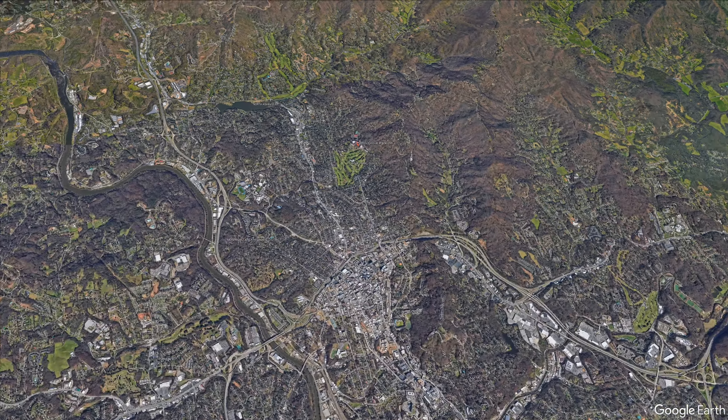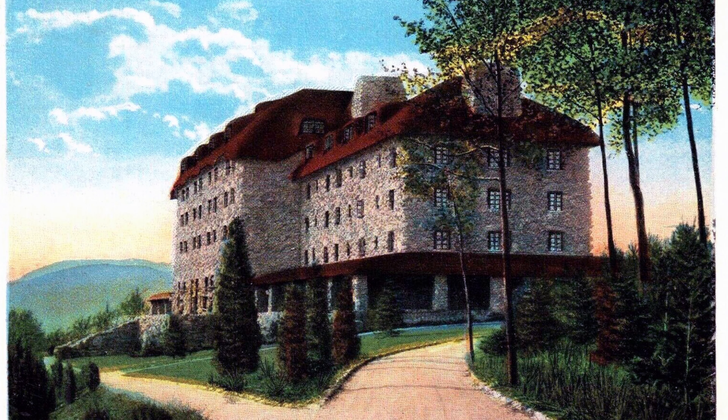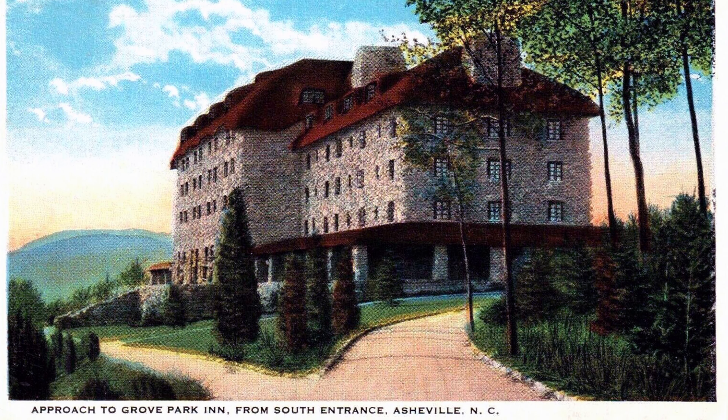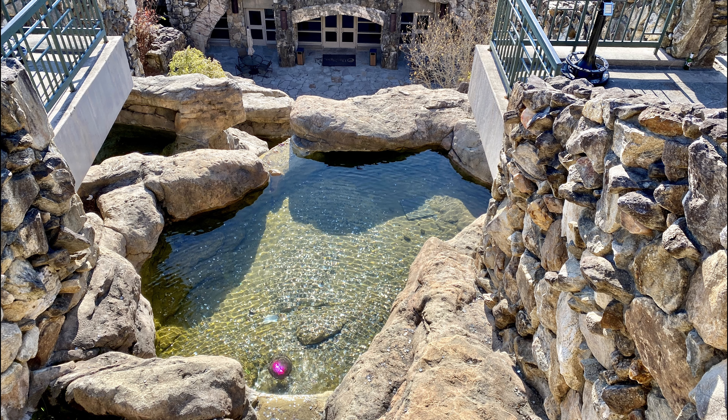Architecture enthusiasts will want to check out the Omni Grove Park Inn, a historic hotel known for its stunning arts and crafts-style architecture and panoramic views of the Blue Ridge Mountains. It's a great place to relax and take in the natural beauty of the area.